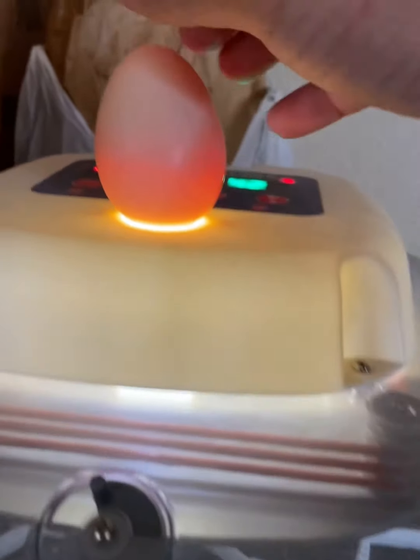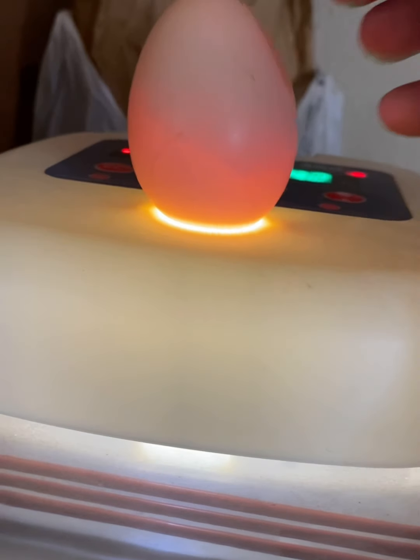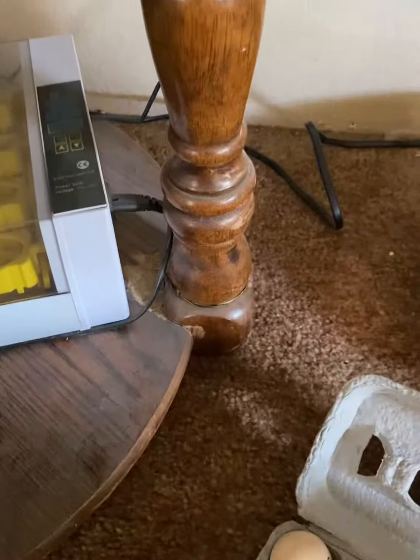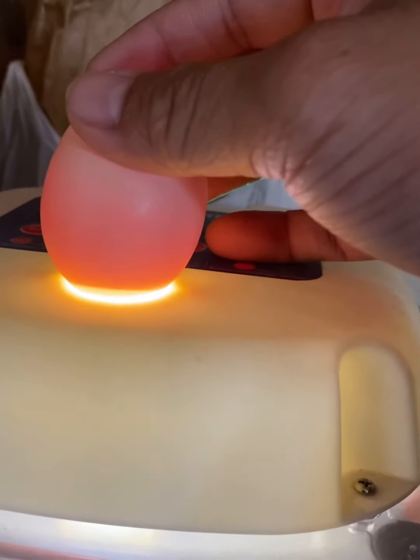Now this egg is really hard to see, but you can see some things there. This egg is good, so I'm going to put it in here. I'll bring it back to the mom in a second. This one is also good.